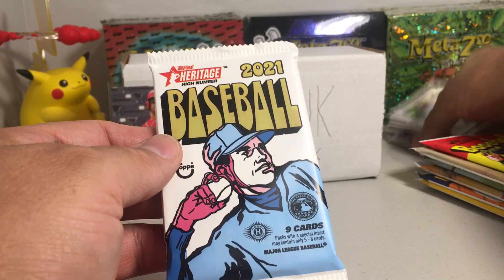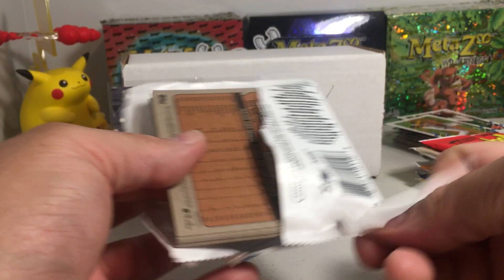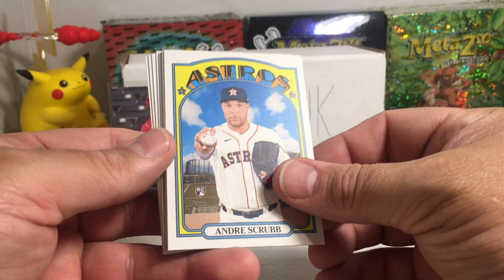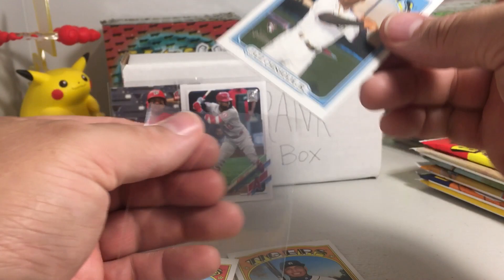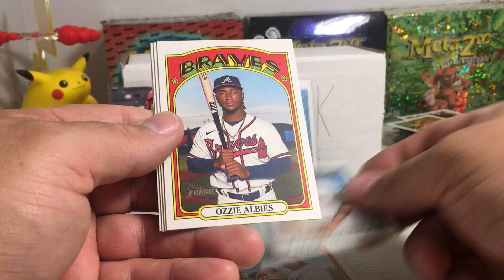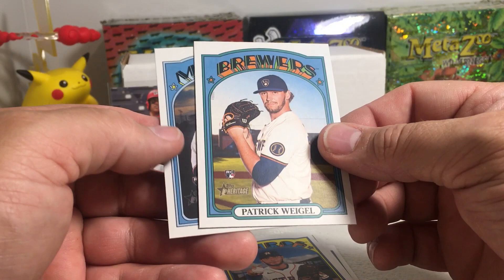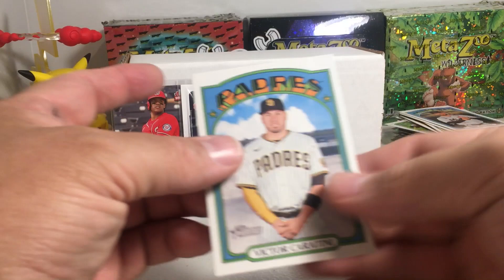On to Heritage High Numbers. We got Isaac Paredes rookie, oh nice — Jazz Chisholm rookie! I'm sleeving that one. DJ Jazzy Chizzy — he's been awesome, great player. Carlos Hernandez rookie, Victor Caratini, Ozzy Albies, Nivaldo Rodriguez rookie, Patrick Weigel rookie, and Eddie Alvarez — that's two Eddie Alvarez rookies. And Victor Caratini is a short print — in high numbers, the cards are numbered over 700.